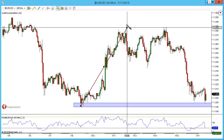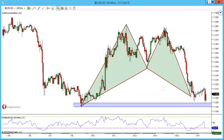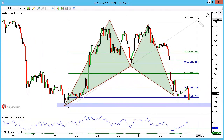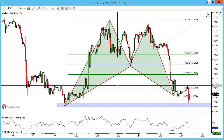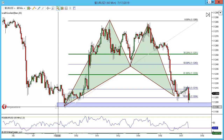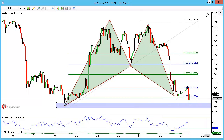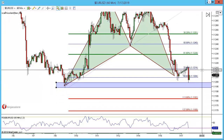We have X to A, A to B, B to C, and CD completion was around here. The completion was the 0.886 and you can see that it's valid now. Personally, I'm going to wait for the market to come down into the highlighted area and look for some sort of reversal pattern before entering — taking these trades without confirmation is risky.